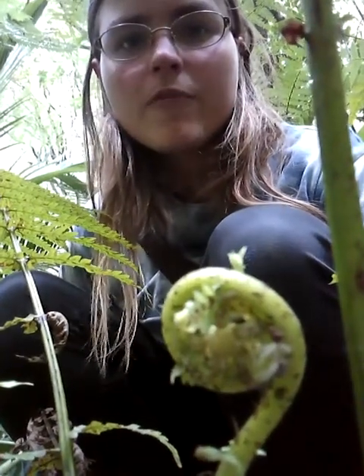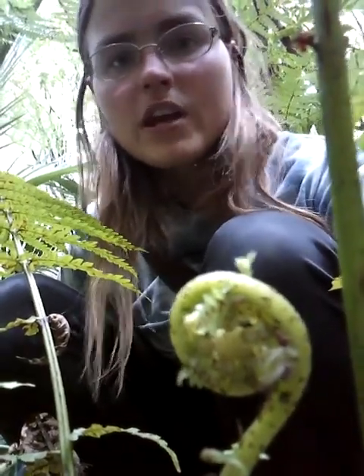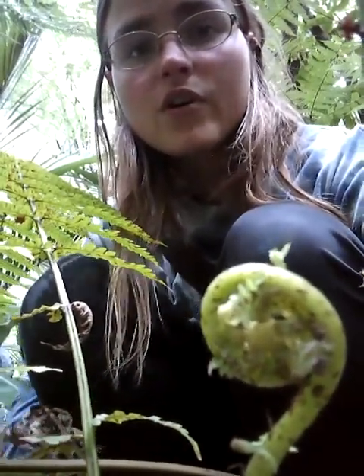Just make sure you cook them for quite a while before you eat them, and make sure you're 100% sure you know what kind of fern you're eating. Even though you're not going to die if you eat it, just bear that in mind when you go looking for fern fiddleheads.